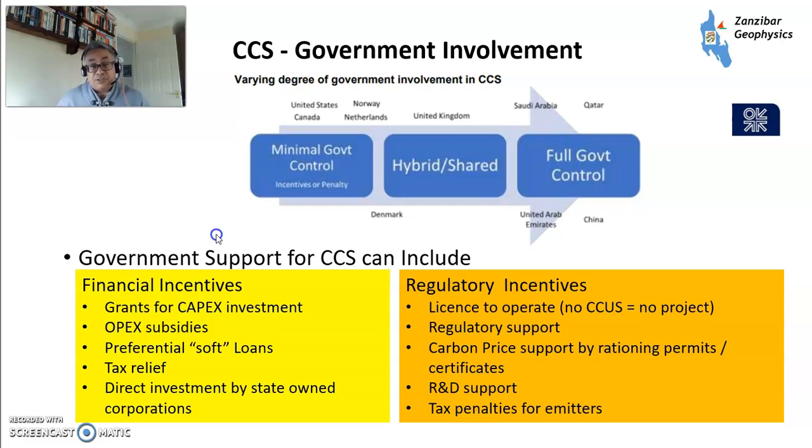Governments have been quite keen to support CCUS. In some cases you've got a free market — United States, Canada. Then you've got some more regulation — United Kingdom, Denmark. And then you've got full state control, places like Saudi Arabia and Qatar, where you've got state-owned energy giants that want to reduce their carbon footprint. Government support can include financial incentives: grants, subsidies, preferential loans, tax relief, or direct investment by state-owned corporations. Or you can have regulatory incentives — basically, no CCUS, no project. Regulatory support includes carbon price support, operating permits, R&D support, and tax penalties for emitters. So the government has carrots and sticks to try to encourage this technology to help reduce CO2 emissions.